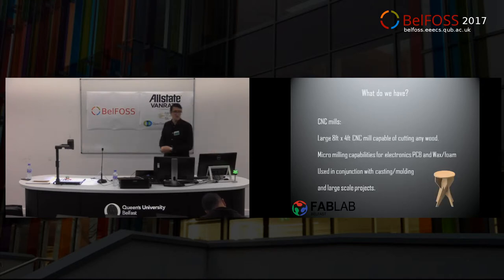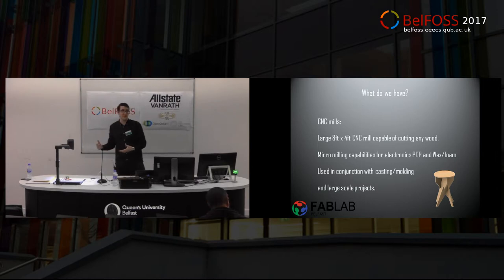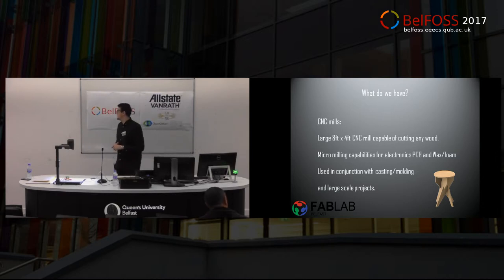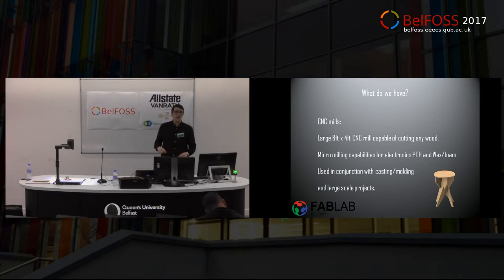CNC mills — one of my favourites. We have large scale CNC mills, eight foot by four foot, capable of cutting up to four inches thick of any wood. We're not really supposed to cut metal but we don't care — we'll stick metal under it as long as it's non-ferrous. We were cutting brass the other day just for fun. We have micro milling for electronics as well and PCB manufacturing — we design our own circuit boards, mill them out, code them up and test them.